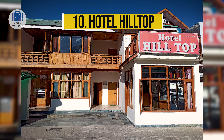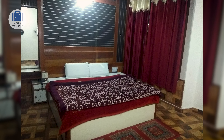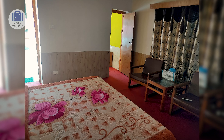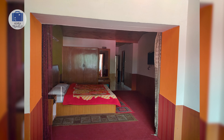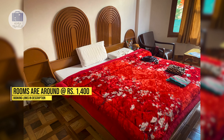Hotel Hilltop. This hotel is located just about 5 minutes away from Mall Road, which is a total value for money with amazing location, services, and food. The owner and staff are extremely helpful and can also provide transport facilities at an affordable price. They have spacious rooms with balconies facing the mountains, providing extremely stunning views. The pricing is around 1,400 rupees. Make sure to check out the cheapest booking codes in our description box down below.